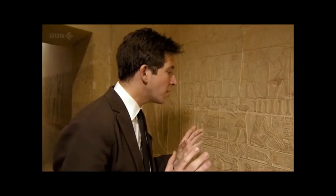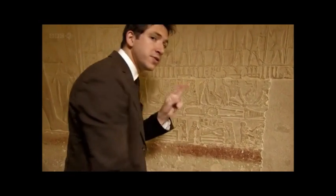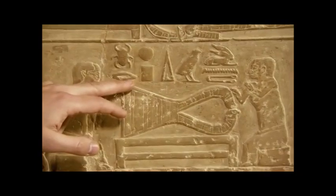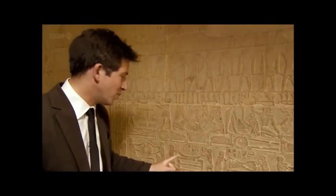But the two most remarkable images in this entire relief are these two here, and they're remarkable for two reasons. First, the hieroglyphs. Usually we presume ancient hieroglyphs to impart some solemn wisdom, but not these ones.